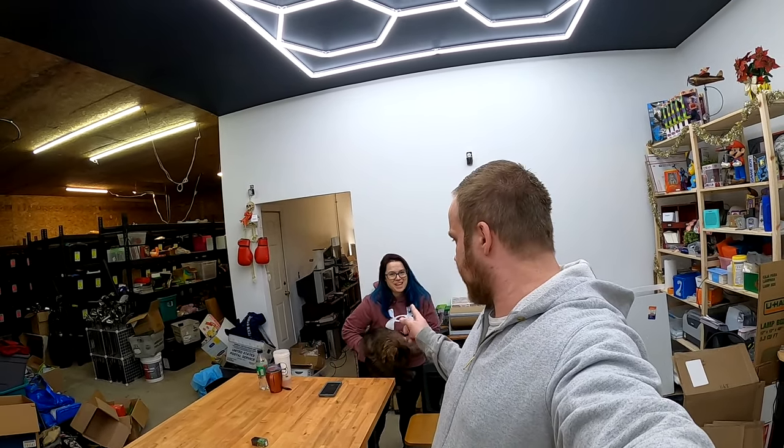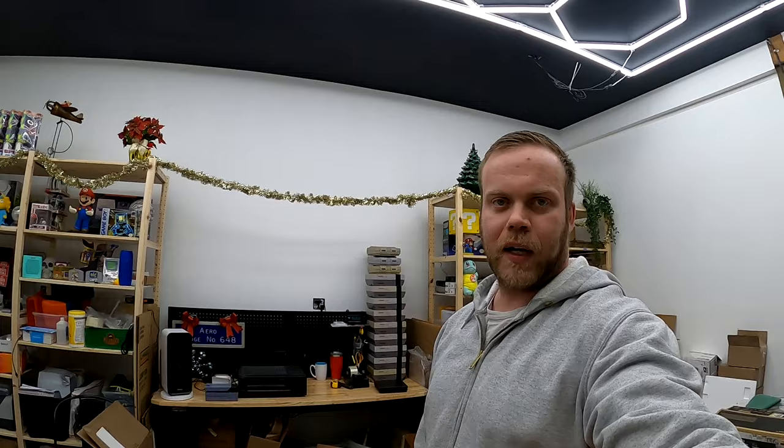Hey guys, it's Dustin here. I'm with Jessica and Moose. Hannah and Rowdy are downstairs, which is what we call the house, but just down the hill. We've got some orders to pull. It's the day before New Year's Eve, so New Year's Eve Eve, and we actually have some interesting sales, so let's go ahead and jump into that real quick.